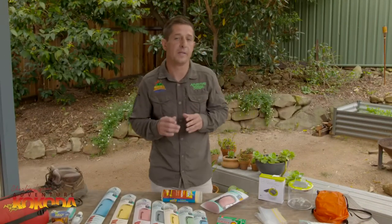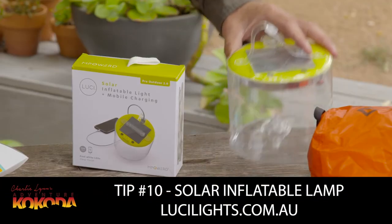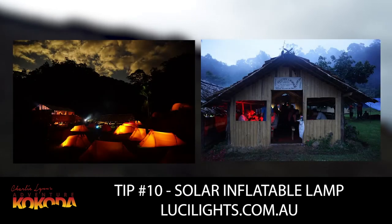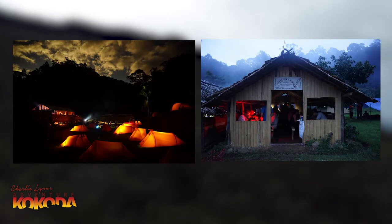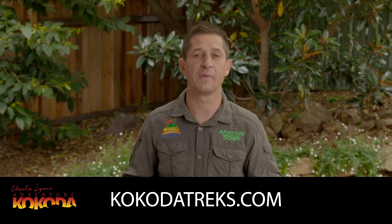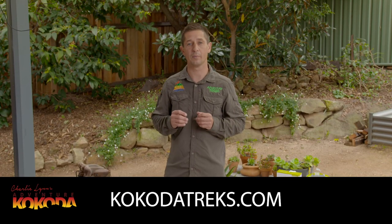Each morning you'll be required to empty out your tent in the dark. Our final tip is to get hold of one of these Luky solar lights. They're great for lighting your tent or even in a mess hut for meal times or a game of cards in the evening. Having one of these also helps save your head torch battery power. Our Adventure Kokoda Facebook page is updated regularly with information and training sessions, and our trek leaders are always available with helpful advice.